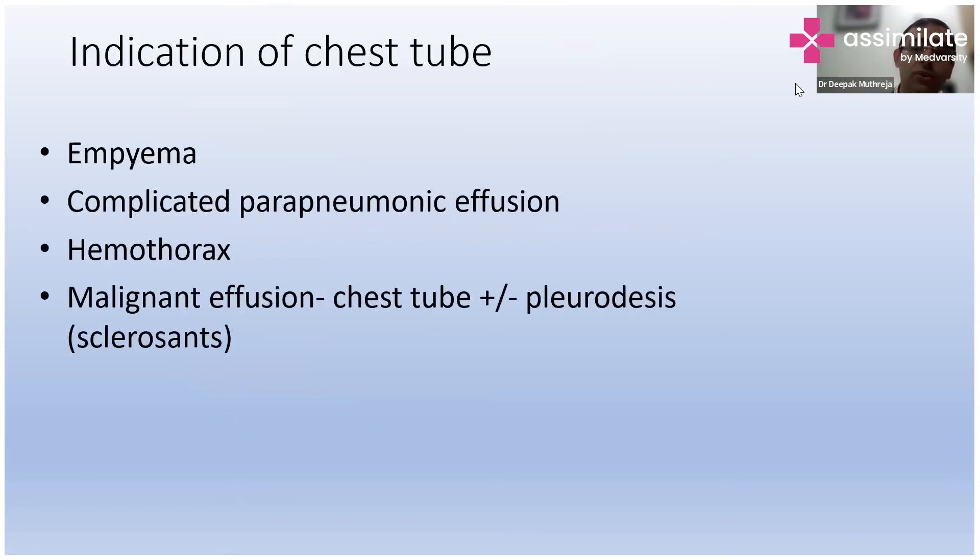Coming to when to insert the chest tube — the question always arises when we are doing recurrent tapping with recurrent filling. We need to do chest tube insertion in cases where the patient has empyema, or there is complicated parapneumonic effusion, hemothorax, or malignant effusion. In patients with severe dyspnea who have a lot of difficulty breathing, you have to relieve them. For that, you insert a chest tube, and if complete evacuation is not possible, you can go for a thoracoscopic procedure.